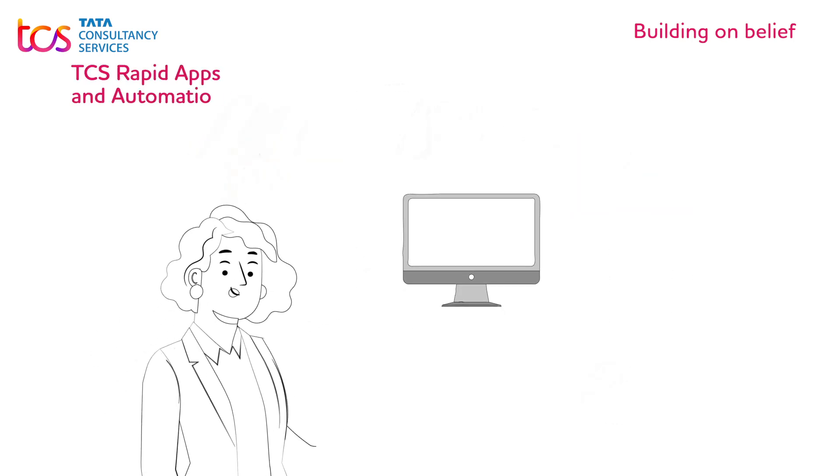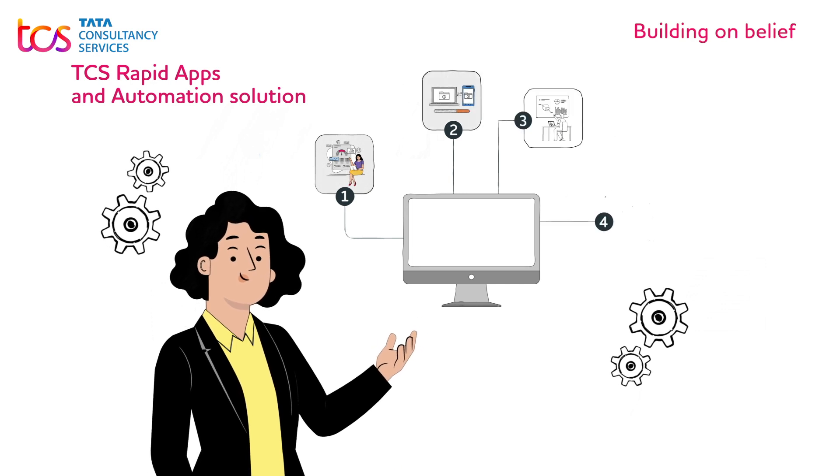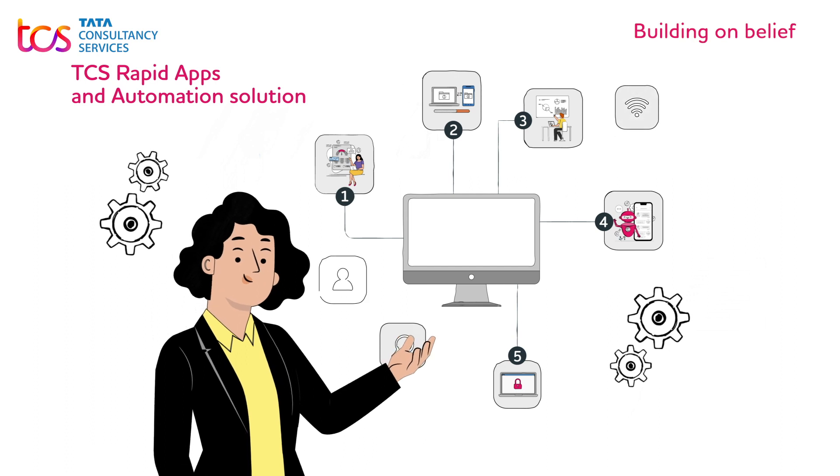The TCS Rapid Apps and Automation Solution offerings on the Microsoft Power Platform are designed to comprehensively address the bridging demand for a democratic application build culture.